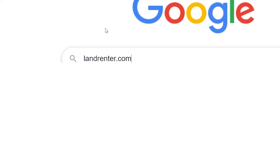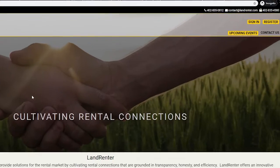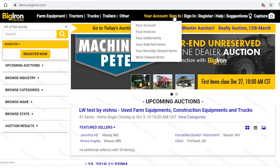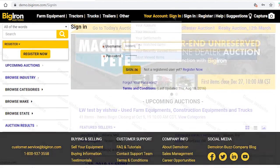First, go to LandRenter.com and click sign in or register. LandRenter uses the power of Big Iron to conduct their online auctions, so you'll be redirected to Bigiron.com. Either sign in or create an account.